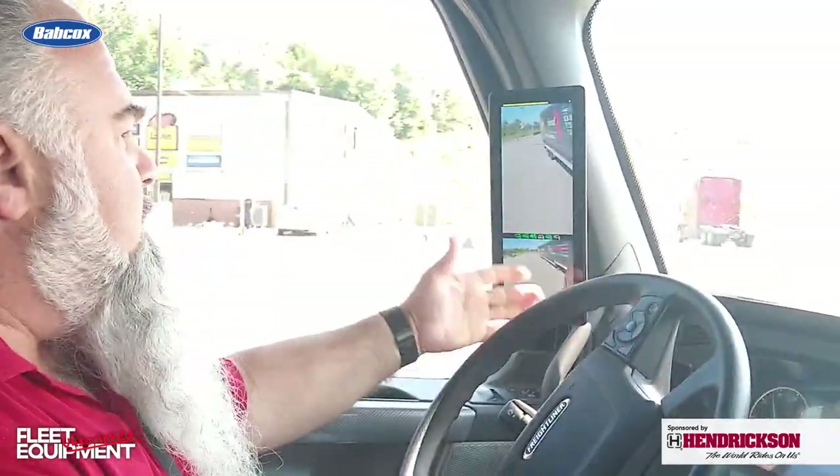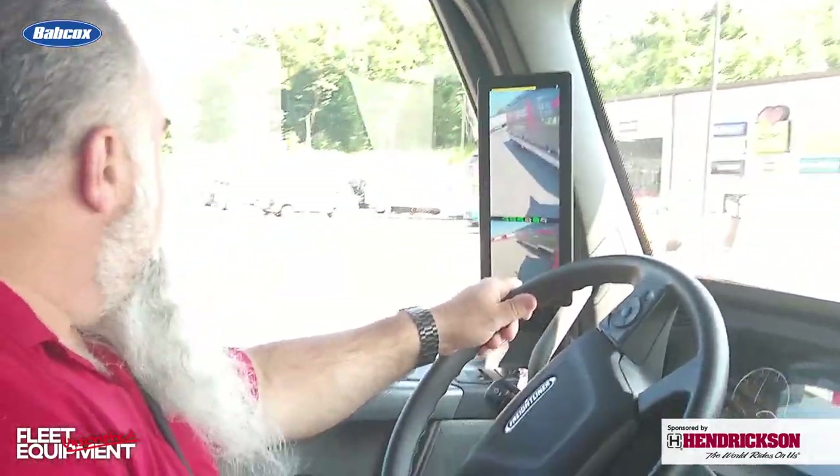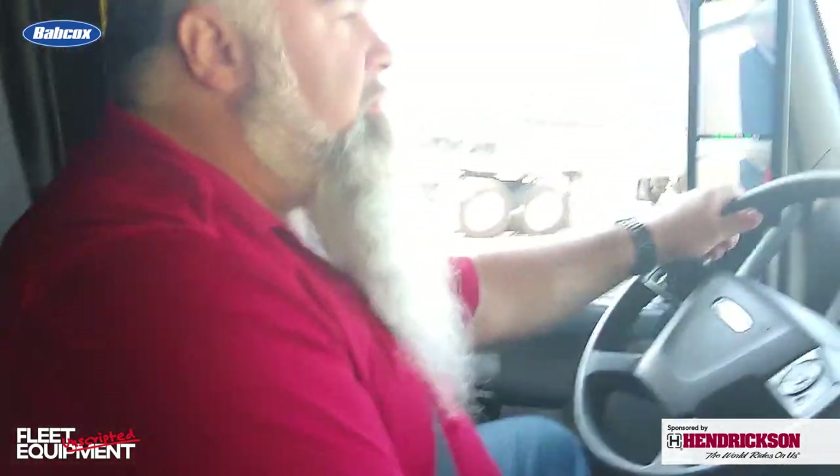Even while doing a U-turn, I can still see everything around me. We talked a little before — you have a long driving history — so what are the things drivers are most concerned about, and how do you ease any trepidation they might have?